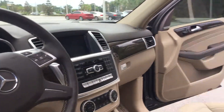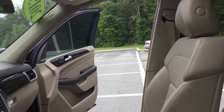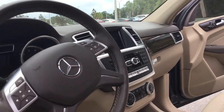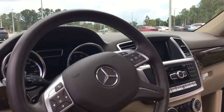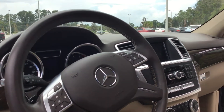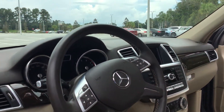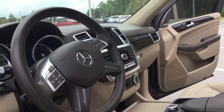Power sunroof, full power passenger and driver seats, reclining rear seats with split bench, heated driver and passenger seats, head and passenger airbags, external temperature display, gear shift controls, and more.